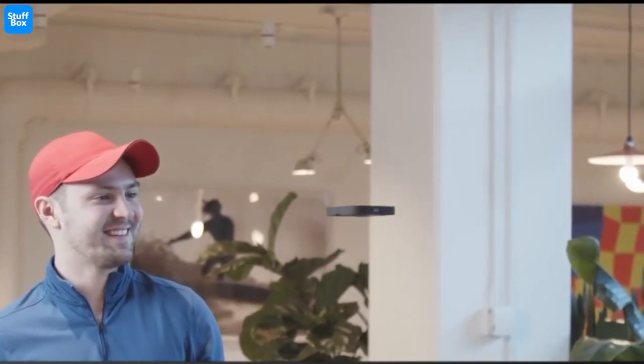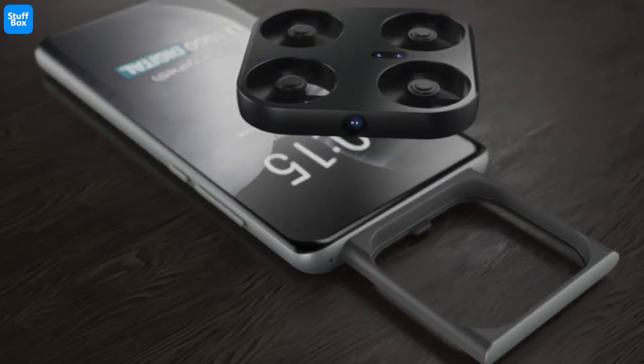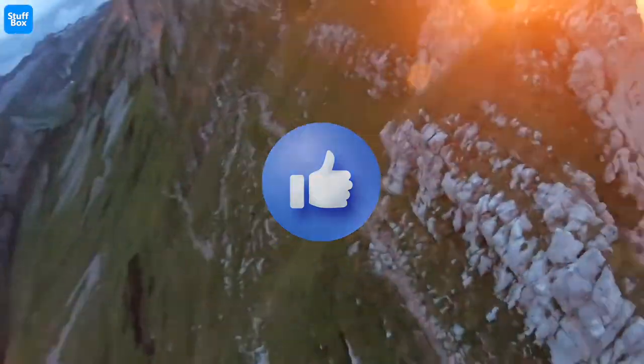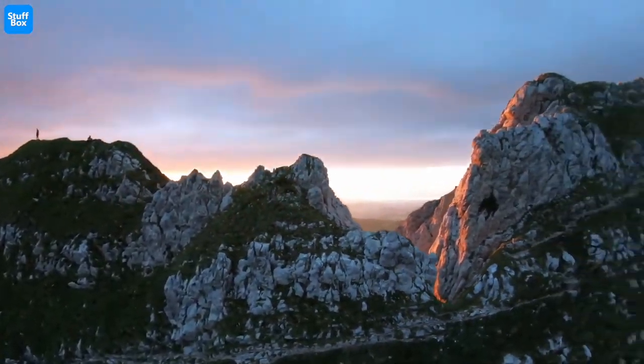It will definitely be interesting to see such technology in real life, at least for me. Let me know what you think about a phone with a built-in drone camera. Please do hit the like button as it helps out my channel a lot, and subscribe to Stuffbox for more cool stuff like this.